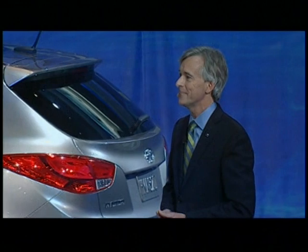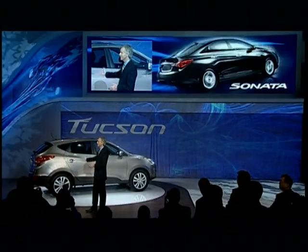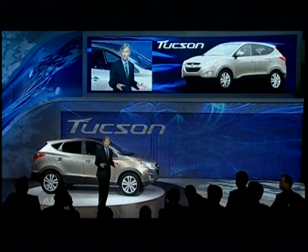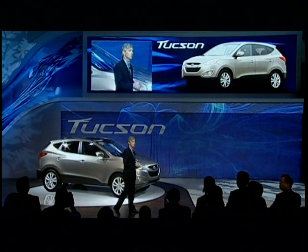Good morning. Welcome, everybody. Before I go on about the Tucson, I want to tell you how much we really enjoyed sharing the all-new Sonata with you yesterday. After all the months and years of development of that vehicle, it was wonderful to get your reaction. And coming on the heels of yesterday's press conference, this vehicle, the 2010 Tucson, really demonstrates the deep bench strength of our team — Hyundai's global R&D team.